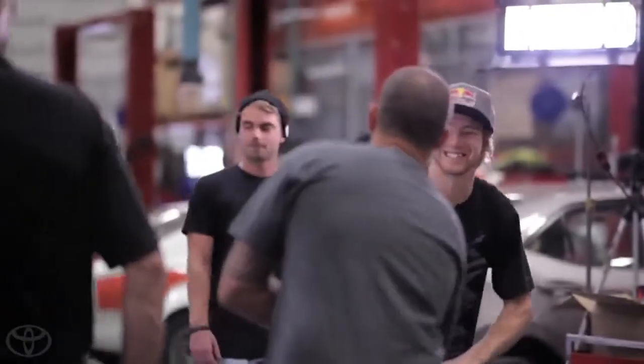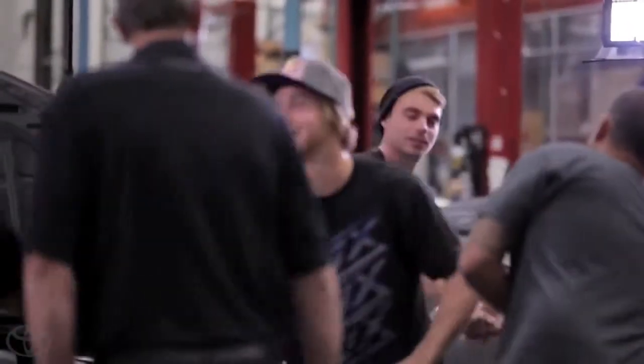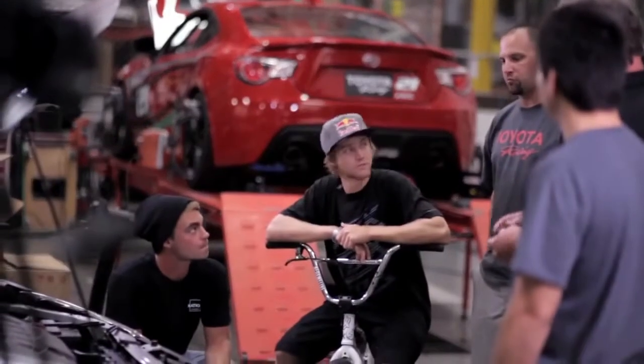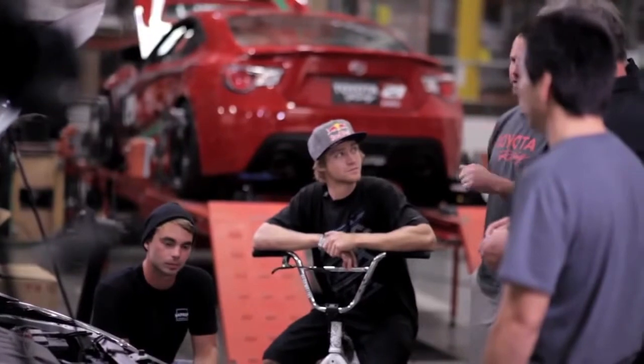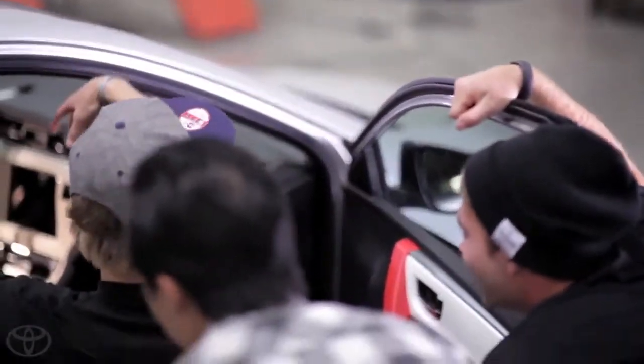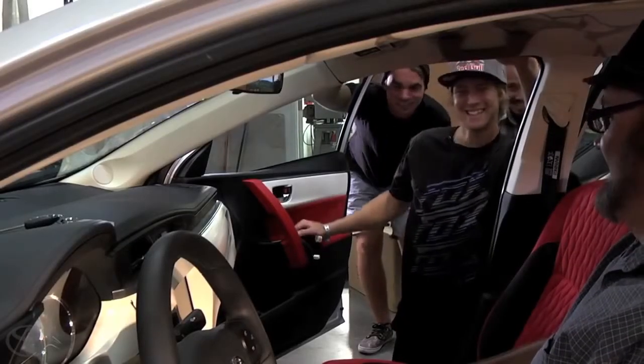With the contest well underway, the Skullcandy team arrives early at the Motorsports Technical Center, checking up on the build progress of the Crusher Corolla. The group shares their thoughts and impressions, but first impressions are not always what they seem. Walking in today and seeing the car, they didn't do too much to the outside of it. I was kind of like, did they start it, did they get a late start? But then actually learning more about what they did and what they've been working on inside the car — it's phenomenal.